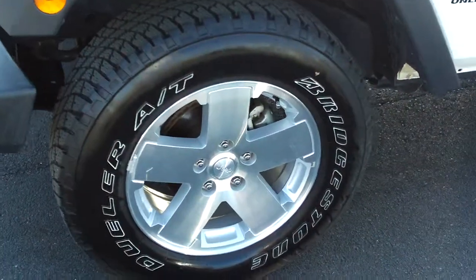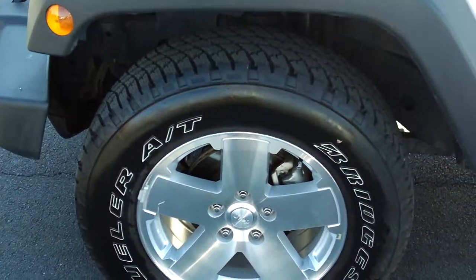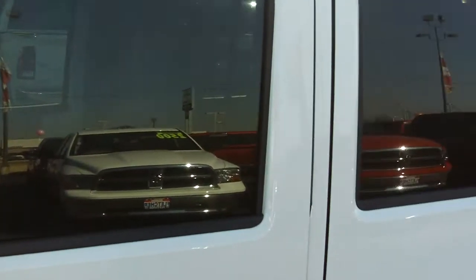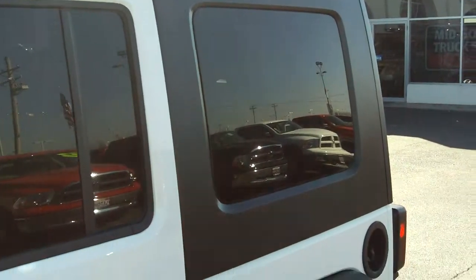It has the upgraded 18-inch Sahara wheels with white letter tires — those tires are brand new. Got the X badging there, tinted windows, and it does have the three-piece hard top.